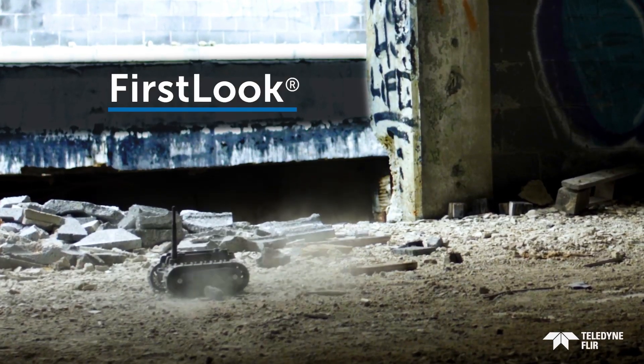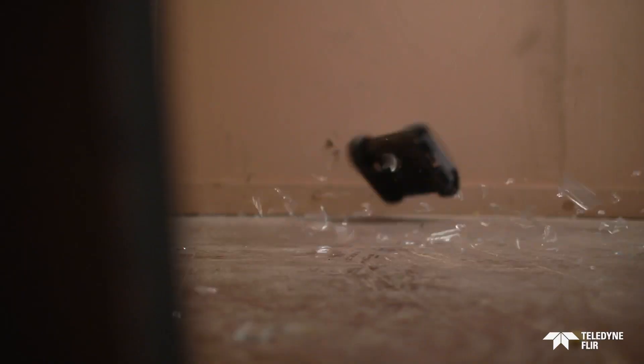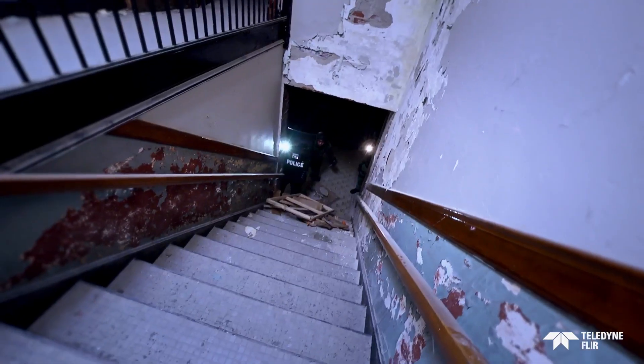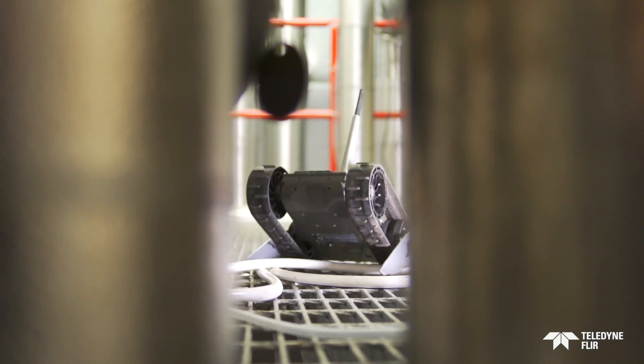Get immediate situational awareness with First Look, the small, light, throwable robot. First Look is ideal for building clearing, raids, and other close-in scenarios, or to remotely assess industrial environments.